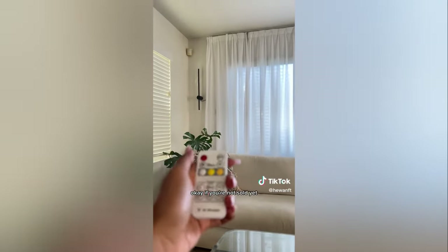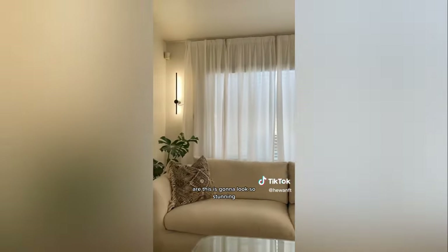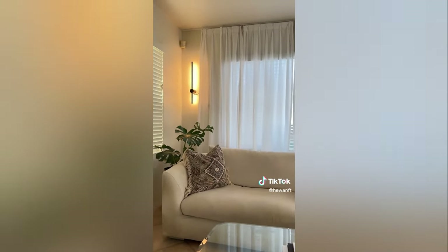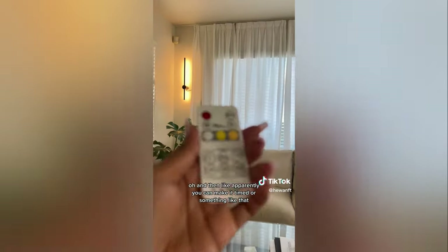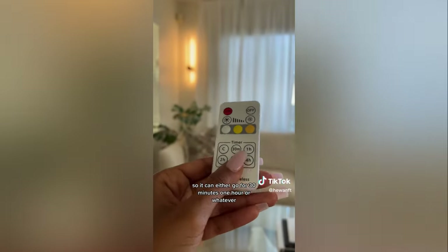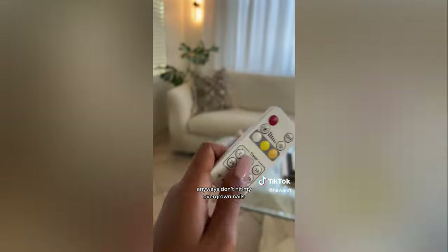Just look at this — if you're not sold yet, this is gonna look so stunning. You can also make it warmer in tone. And apparently you can set a timer so it goes for 30 minutes, one hour, or whatever you like.